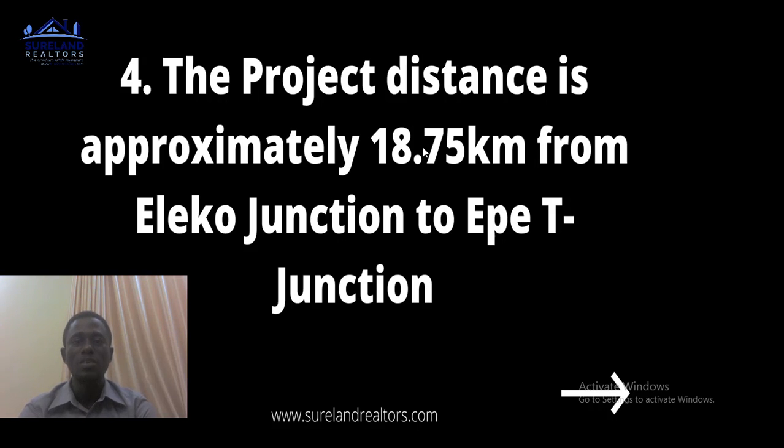Number four: the project distance is approximately 18.75 kilometers from Eleko Junction to Ekme Junction. You can drive that distance and get to Ekme Junction — that is very wonderful. The road is very smooth to pass through, so by the time this project is fully completed, driving will be very pleasant with no traffic.